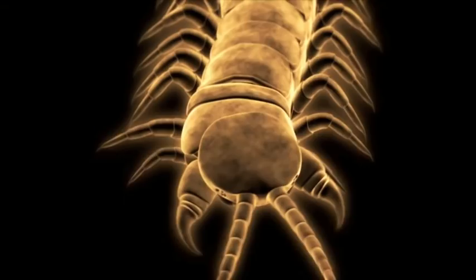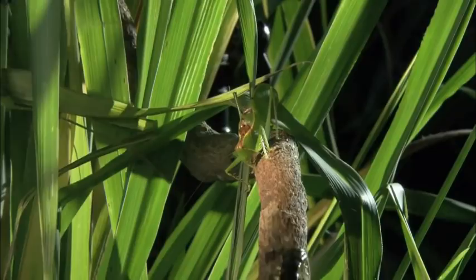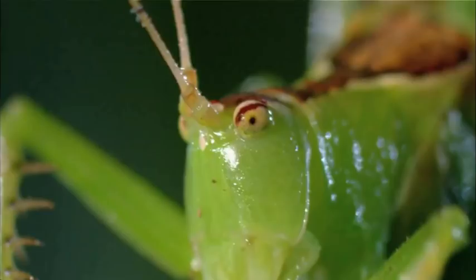When a balloon-winged katydid takes on a tree centipede, it's a battle of the bad guys with only one winner. At first glance, it looks like a green leaf swaying harmlessly in the breeze. But there's nothing harmless about the balloon-winged katydid.